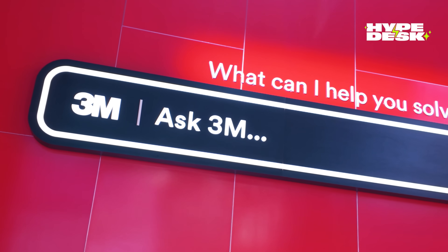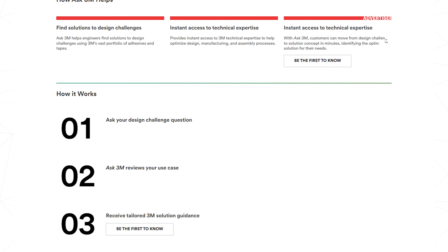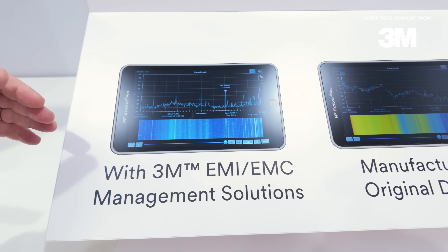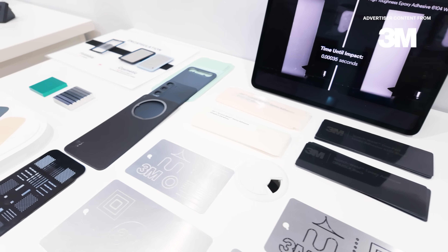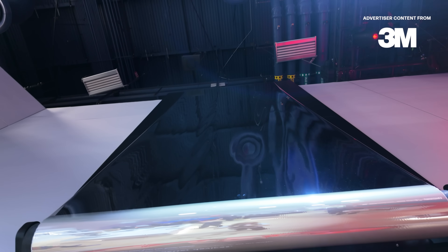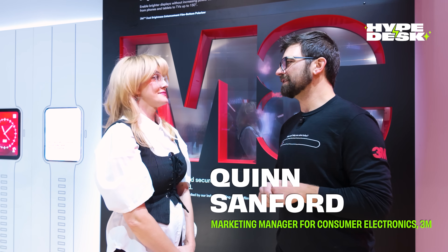Bringing everything together is Ask 3M, a new AI-powered digital assistant that can access literal decades of 3M's expertise to help the design and prototyping processes move forward more efficiently. The industry needed a 130-inch absorbing polarizer for this show — a 130-inch TV, the world's first micro-LED television.